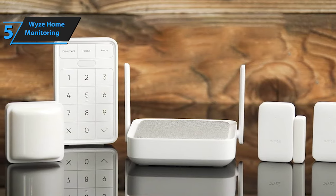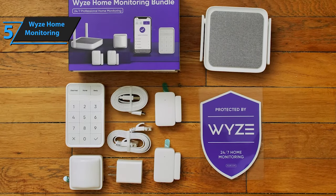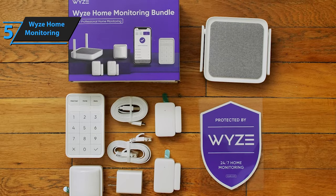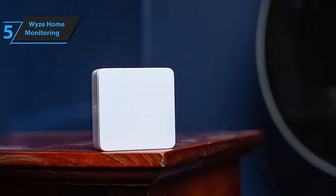To obtain Wyze Home Monitoring equipment, you must sign up for a monitoring plan, with the choice between monthly and yearly subscriptions. While Wyze used to include the core starter kit with the annual plan, the company has now adopted an a la carte approach, offering the Wyze Sense V2 Hub for free instead.